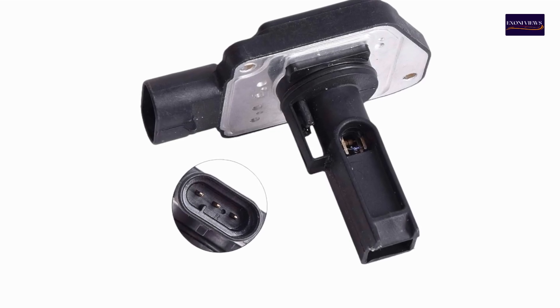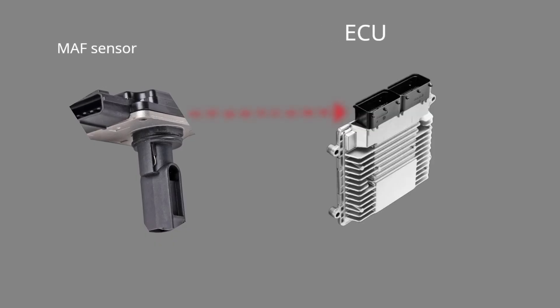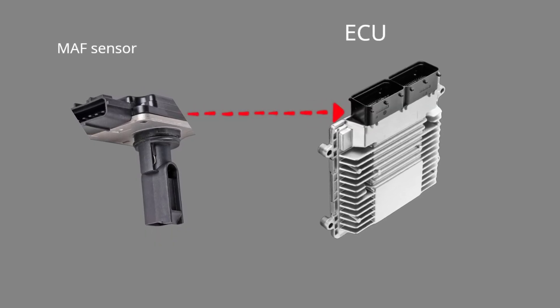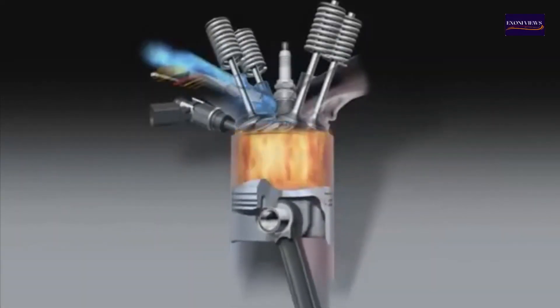What is an MAF Sensor? The Mass Air Flow (MAF) sensor measures the amount of air entering the engine. It sends this information to the Engine Control Unit (ECU), which adjusts the fuel injection and ignition timing to optimize engine performance and fuel efficiency.